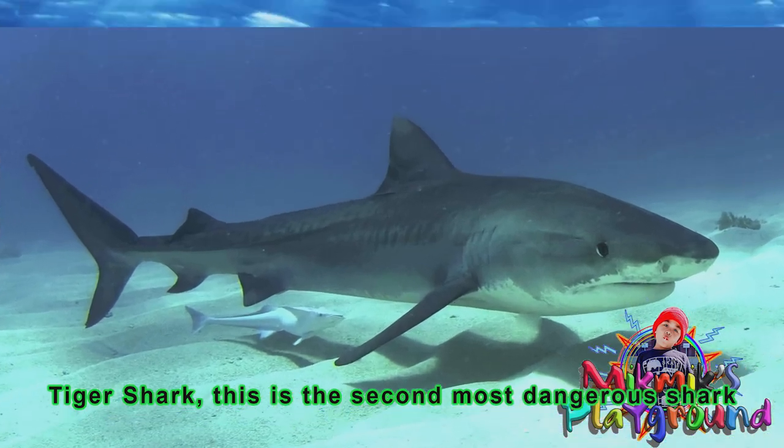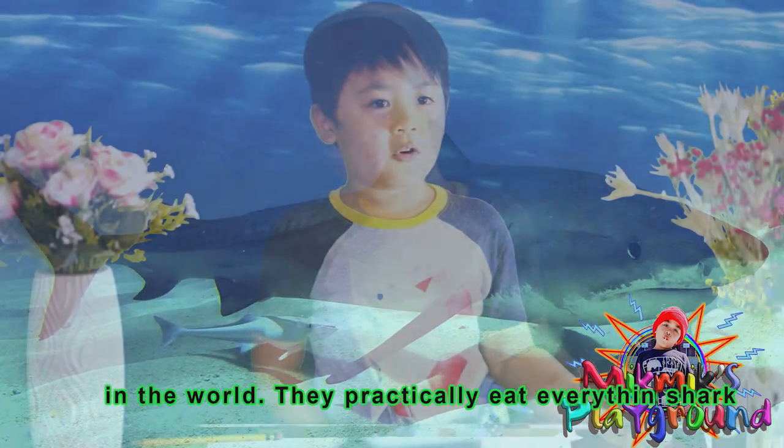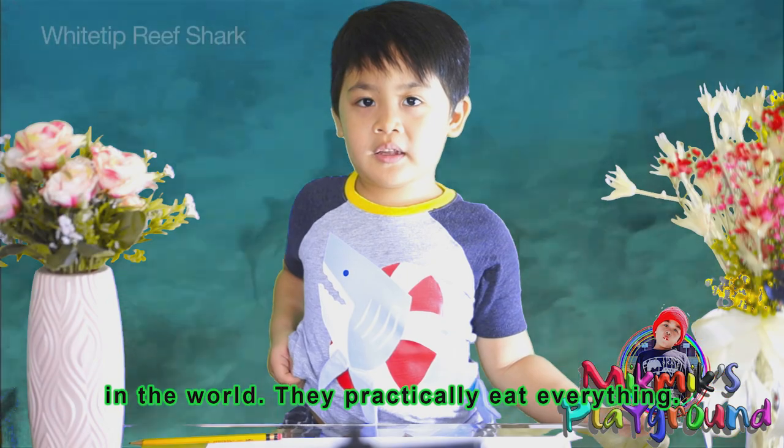Tiger shark. This is the second most dangerous shark in the world. They practically eat everything.